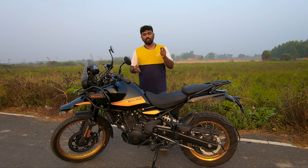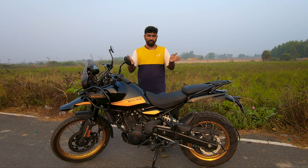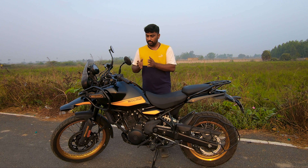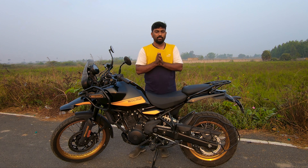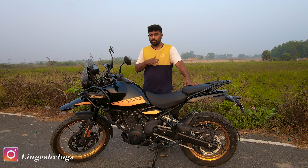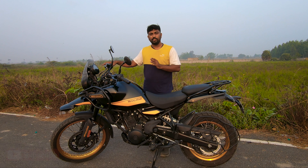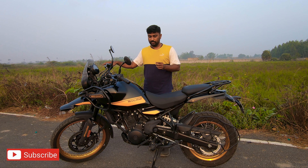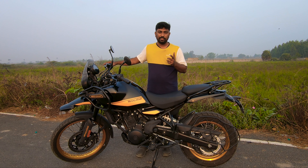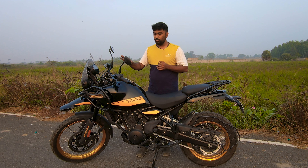People who already watched the videos in Tamil can skip it. For those looking for a solution for the engine noise, the dispatch sound, and the cone set sound, you can watch this video completely. This is a Royal Enfield Himalayan 450. I took delivery during the second week of December and I now have 5000 kilometers on this vehicle.